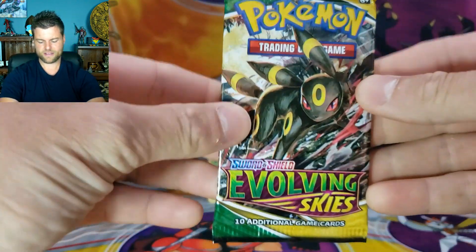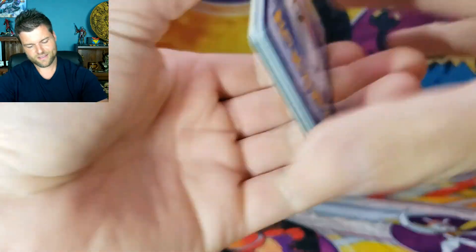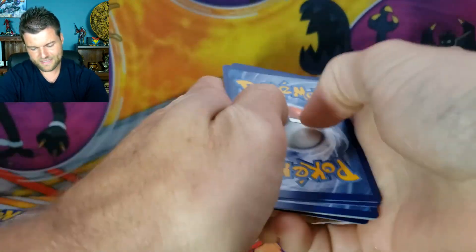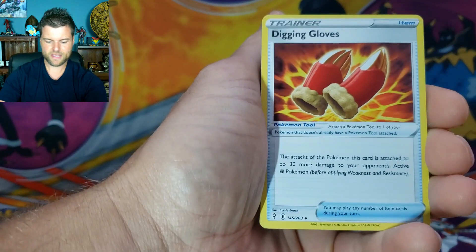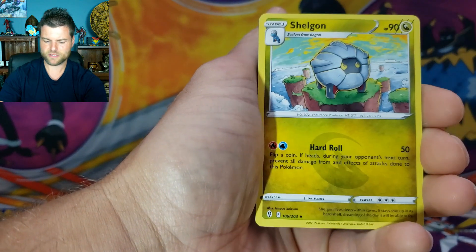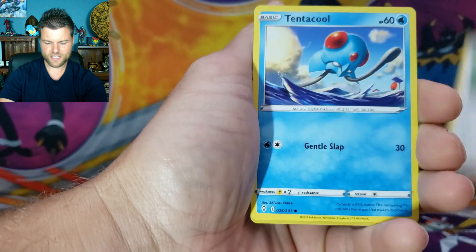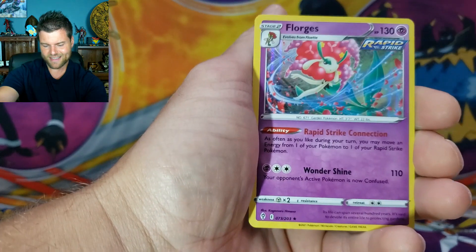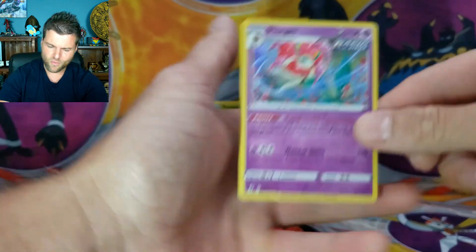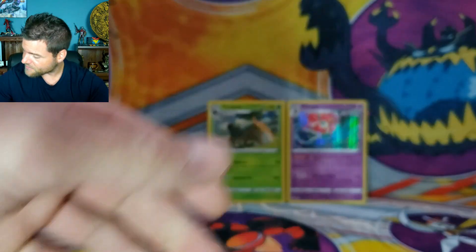Just a holo rare. Alright, Evolving Skies — one of the hardest sets to get something amazing in. But we will not give up. Last pack of the first box: Energy, Digging Gloves, Stormy Mountains, Shelgon, Tedursa, Feebas, Hitmonchan, Fletchling, Tentacool, Reverse Holo Swoobat, and a Holo Rare Florges. So two holo rares — two hits. I will take it. That is our first box.